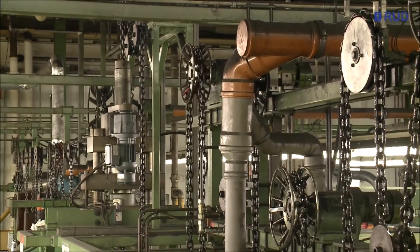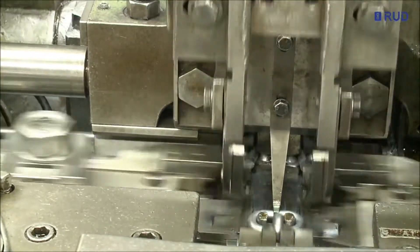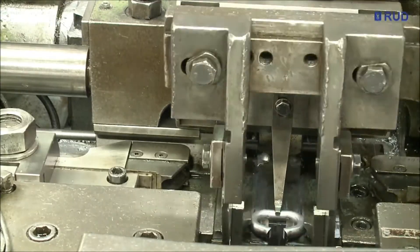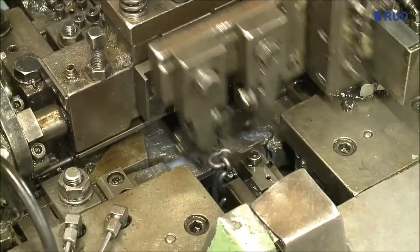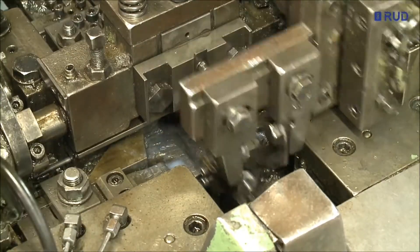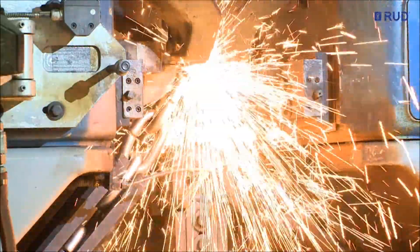For our sling and lashing systems business unit, chains with wire diameters from 3 to 40 mm are produced. The steel wire is formed into a chain by various methods, depending on the quality class. Here, over a million welds are made every day.